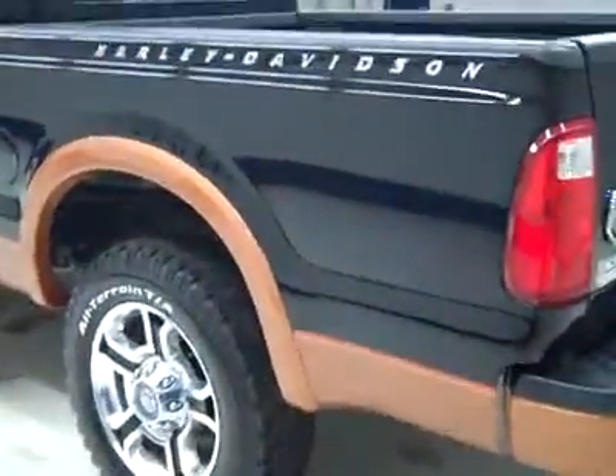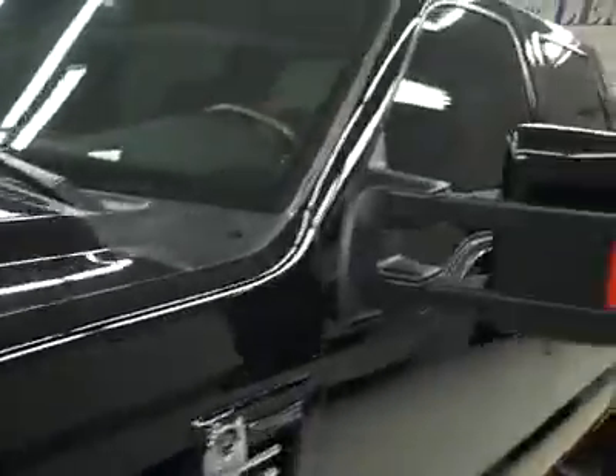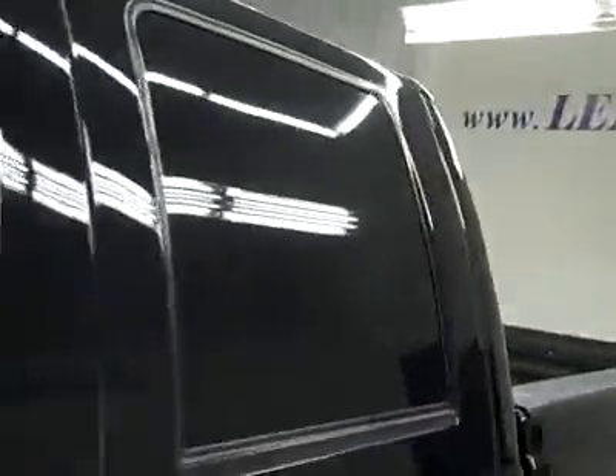Down this side, again very clean, shiny paint — no dents, dings, or scratches here either. The hood is nice and clean too, maybe with a couple little rock chips that have been touched up. Body's in great shape.